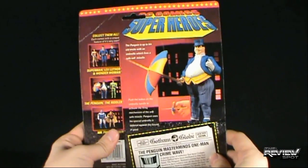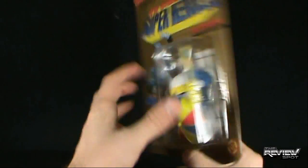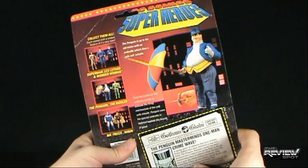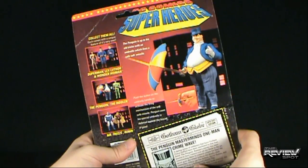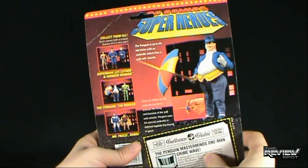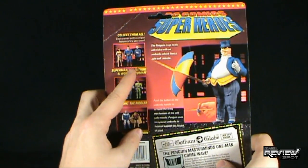On the back, there's a picture of Penguin. It does look like his face looks a little different on the back package than what we actually got in the figure. It says the Penguin is up to his old tricks with an umbrella which fires a safe, soft missile — push the button on the umbrella handle to activate the firing mechanism. Penguin uses his special umbrella in defense against the forces of good. There's also Wonder Woman, Lex Luthor, and Superman listed to collect.